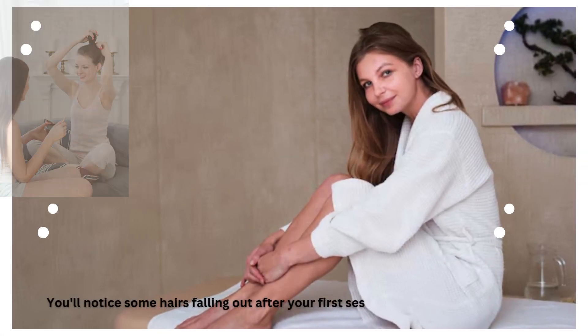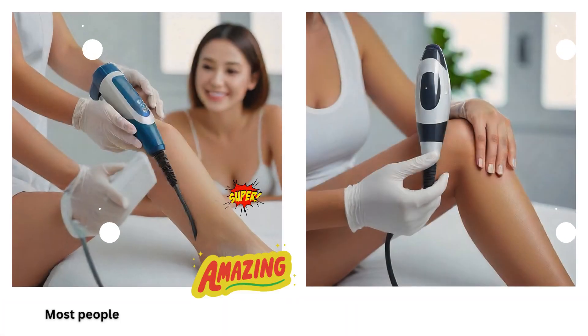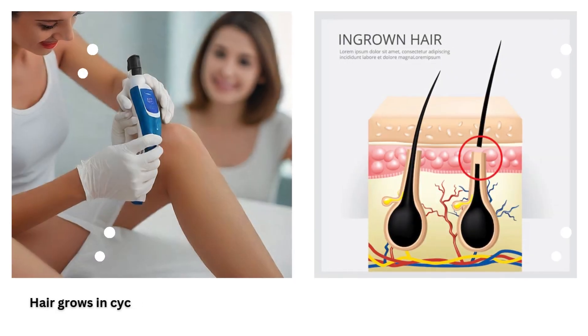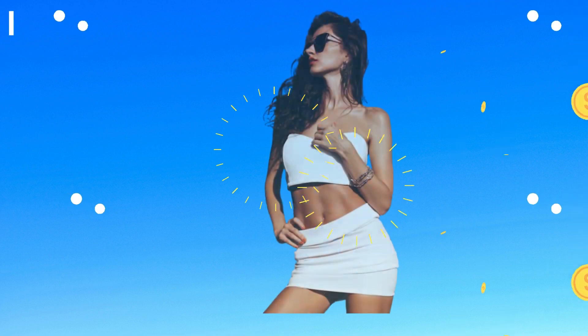You'll notice some hairs falling out after your first session, but regrowth is still normal. Most people see initial results after 2-3 sessions, with a noticeable reduction in hair. Hair grows in cycles, so you'll need multiple sessions to catch all hairs in their growth phase.